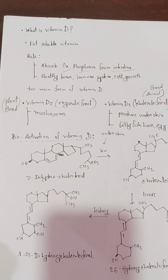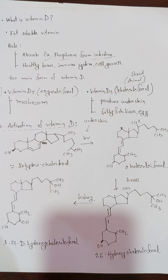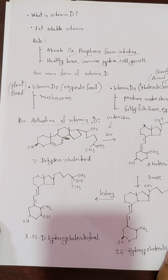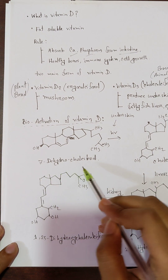This is the bioactivation process, which means that in our body we have to convert vitamin D into its active form in our skin. It is produced by sunlight. It has a specific photochemical structure that is modified by sunlight. In the first place, we have 7-dehydrocholesterol.